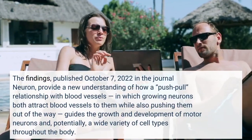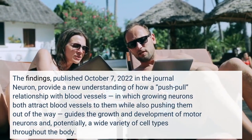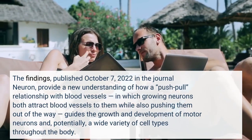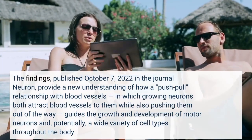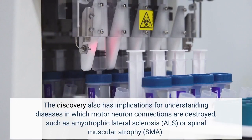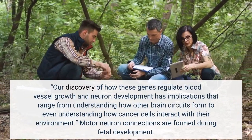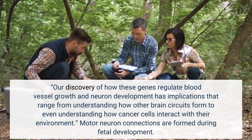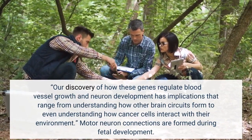The findings, published October 7, 2022 in the journal Neuron, provide a new understanding of how a push-pull relationship with blood vessels — in which growing neurons both attract blood vessels to them while also pushing them out of the way — guides the growth and development of motor neurons. The discovery also has implications for understanding diseases in which motor neuron connections are destroyed, such as amyotrophic lateral sclerosis (ALS) or spinal muscular atrophy (SMA), and may even shed light on how cancer cells interact with their environment.